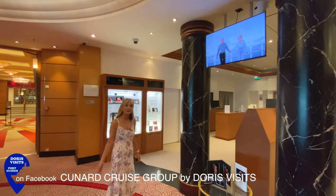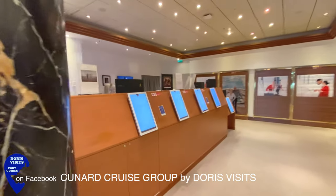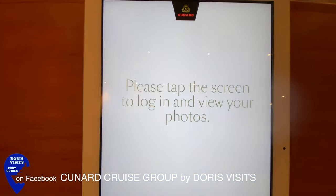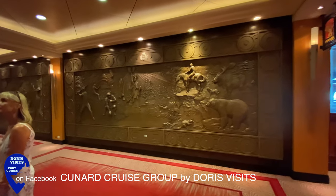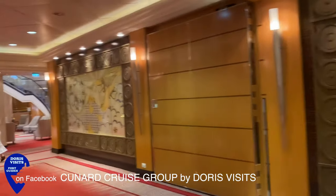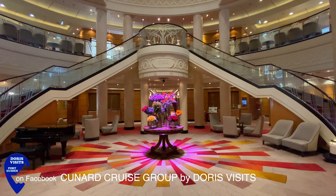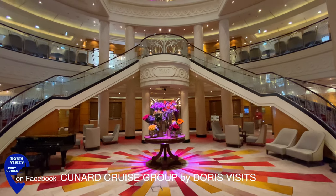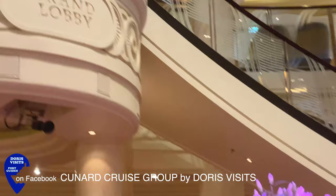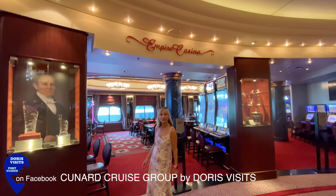This is the Golden Lion pub on deck 2, where they also have entertainment. Next to the Golden Lion is the photo gallery. Opposite the reception in the Grand Lobby is the Empire Casino for gambling.